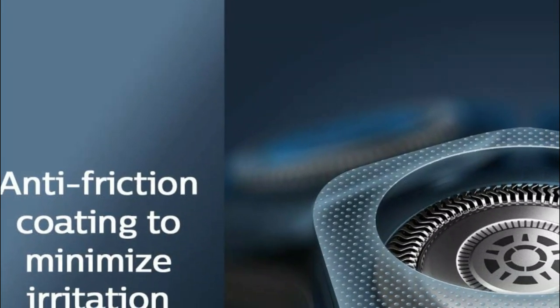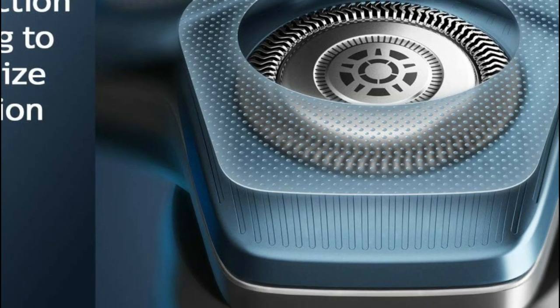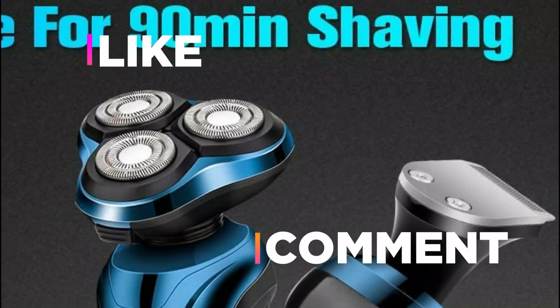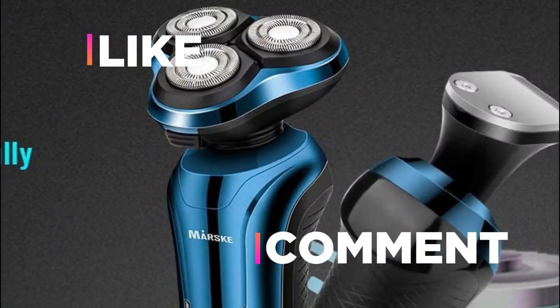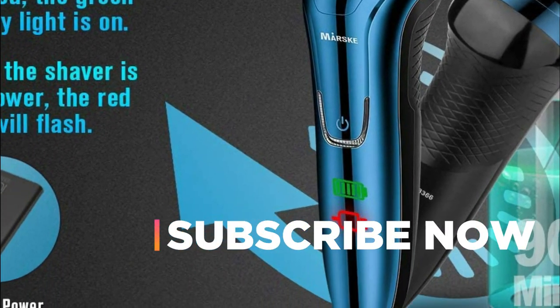Hope you found this video helpful in finding the best electric shaver for men. If you found this helpful, please give a like, comment your opinion, and tell us which one is perfect for you. Subscribe to our channel to get the latest updates on different product reviews.